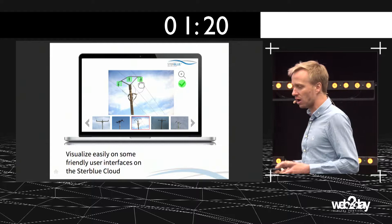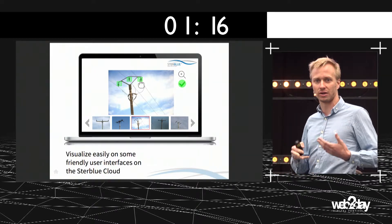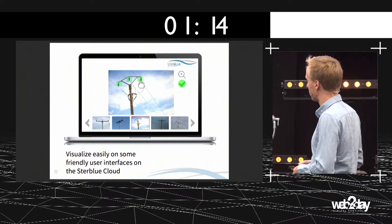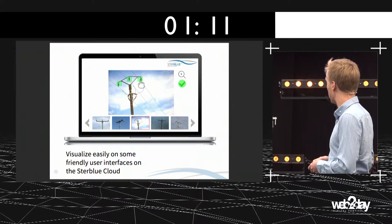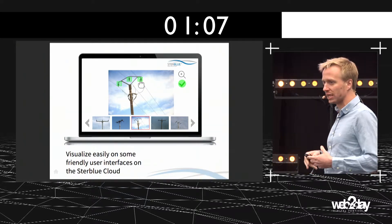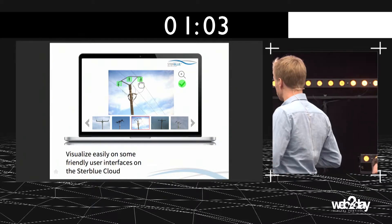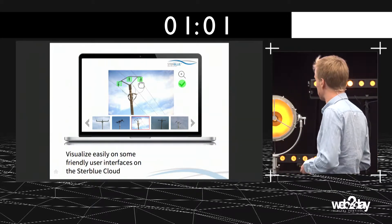And finally, once industrial infrastructures are inspected and analyzed with our algorithm, we provide a friendly user interface in order to review the industrial inspection and to completely monitor the asset.